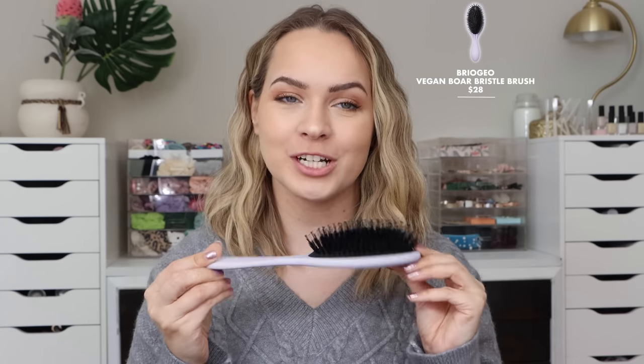Another cool option is this vegan boar bristle brush from Briogeo. Regular boar bristle brushes aren't vegan, so I like that this is a vegan option. Basically, it catches each and every little hair while you're brushing through. So if you like to blow your hair out straight and it's not naturally straight, it can really help with pulling and getting tension on every single bit of hair. It can also be used for finishing your styling when doing sleek, shiny hairstyles, because it really gets every single hair in line.